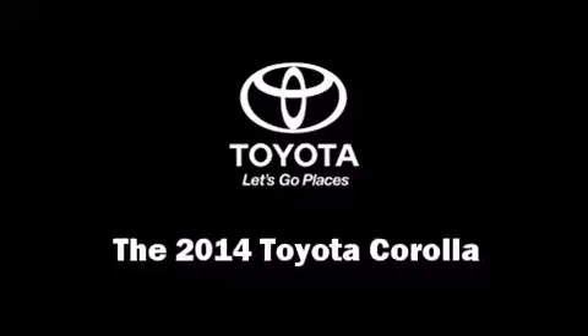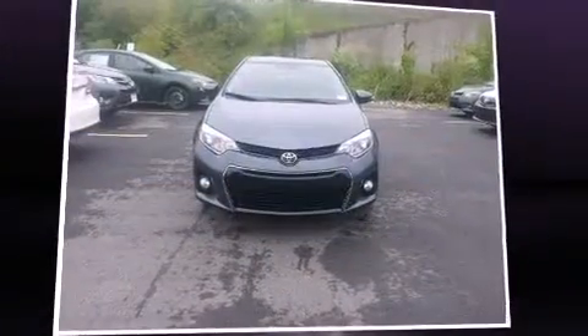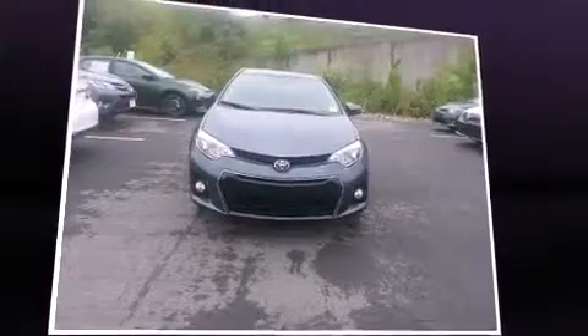Come test drive this 2014 Toyota Corolla. This four-door, five-passenger sedan is ready to drive off the showroom floor.